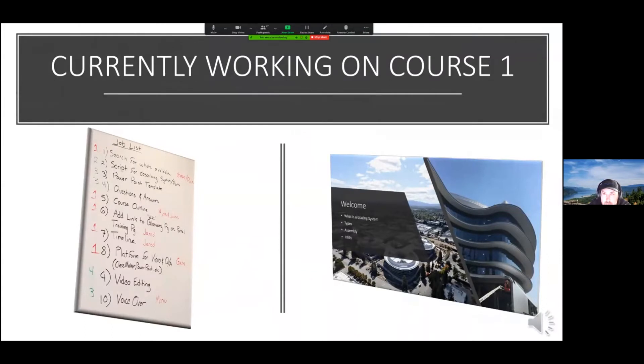Right now we're working on setting up courses for curtain wall training. We're trying to give new hires or current employees a better understanding of what we do and get them started on working on projects quicker. We've already finished course one, which is an introduction to glazing systems — introducing the different types of systems: storefront, curtain wall, high span, stick wall, whether it's unitized or stick build.